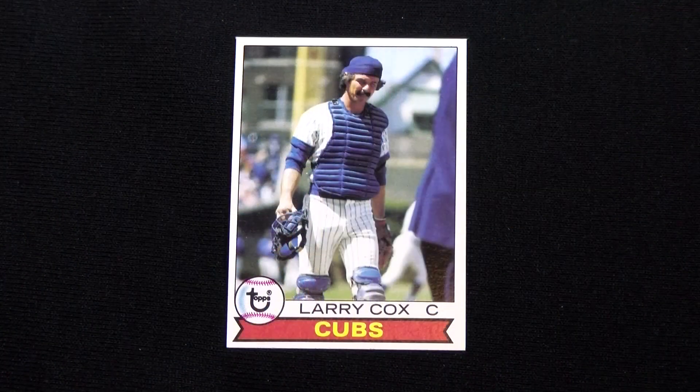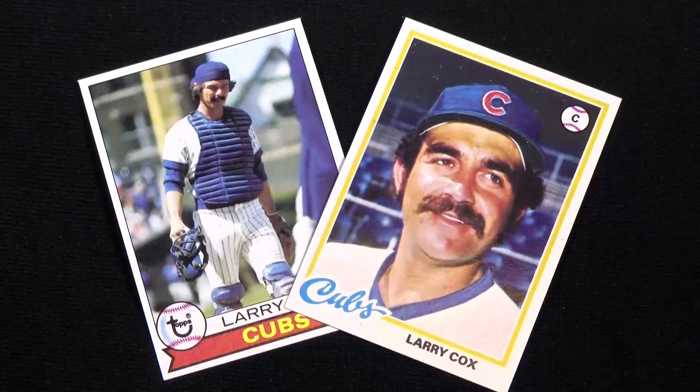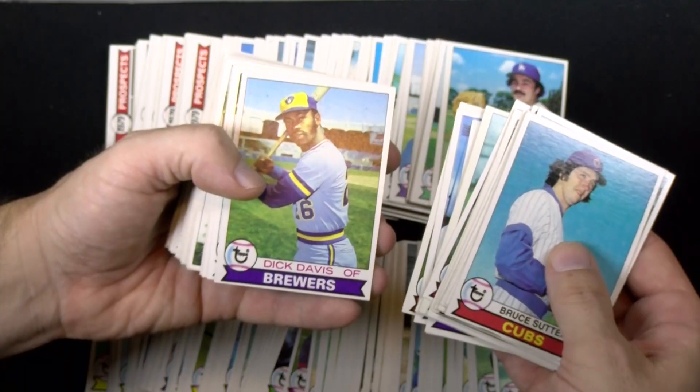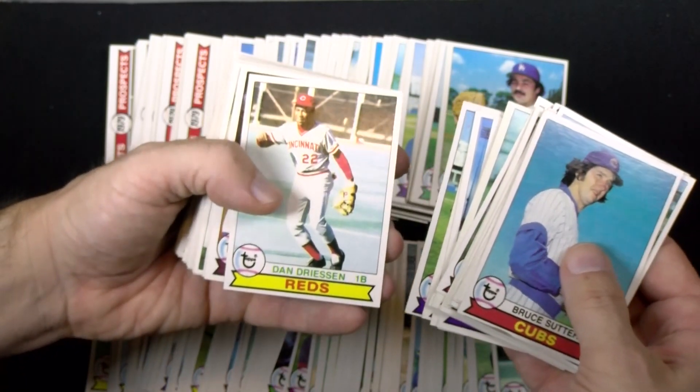I've read from multiple sources that card number 489 of Larry Cox actually shows Dave Rader, but honestly I can't tell — just look at Larry's 1978 card; there are lots of similarities. I'm glad the decision to ID the picture didn't fall on me.